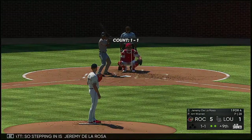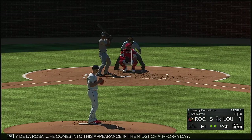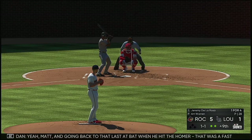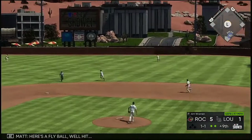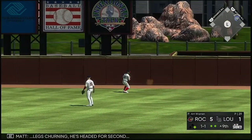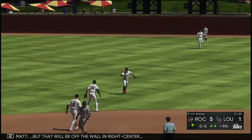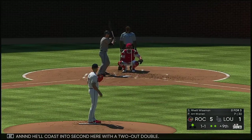Stepping in is Jeremy De La Rosa — comes into this appearance in the midst of a 1-for-4 day. Going back to that last at-bat when he hit the homer, that was a fastball that was up. Here's a fly ball, well hit — legs churning, he's headed for second, but that'll be off the wall in right center and he'll coast into second here with a two-out double.